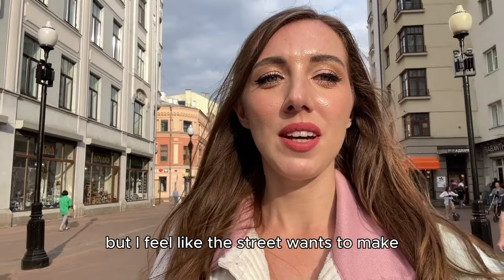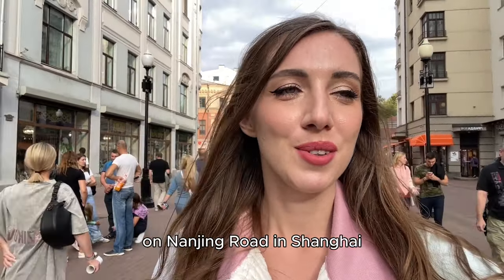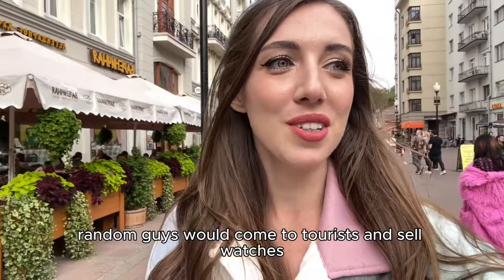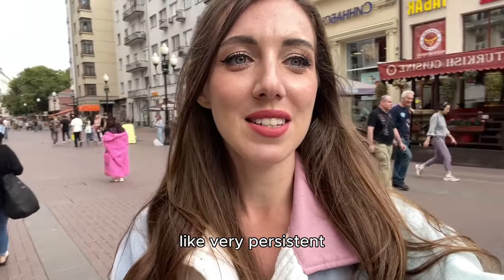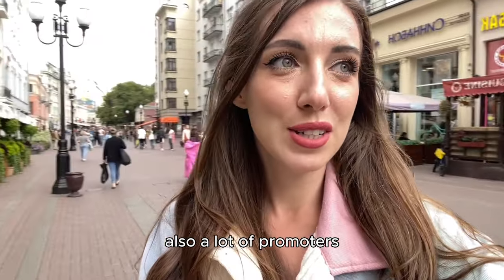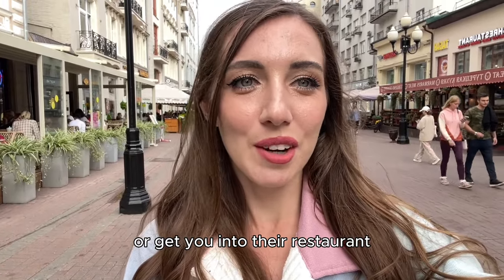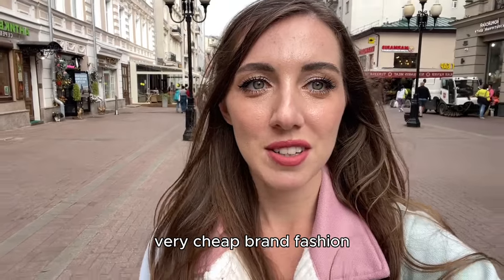I kind of like this street, but I feel like the street wants to make profits out of you. On Nanjing Road in Shanghai, random guys would come to tourists and sell watches, very persistent. And here there are also a lot of promoters trying to sell you something or get you into their restaurant. Please buy watches — very cheap, brand, fashion, Dior watches.